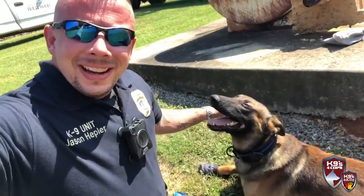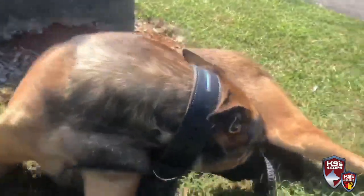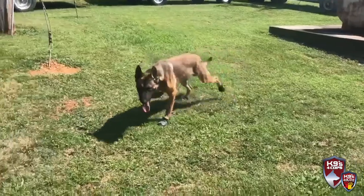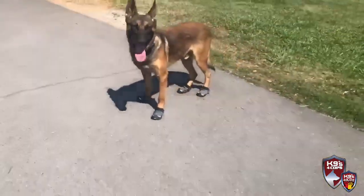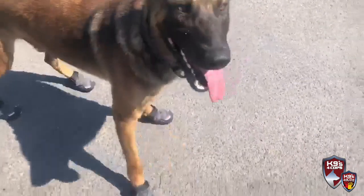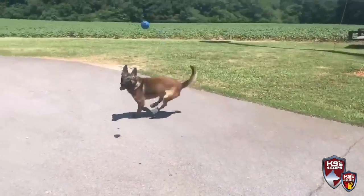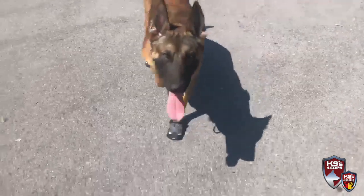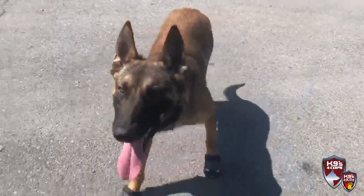All right, he's got the boots on — let's see how he likes them. Here. Is that new?